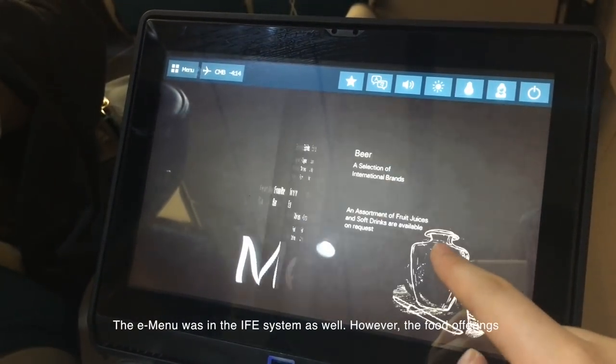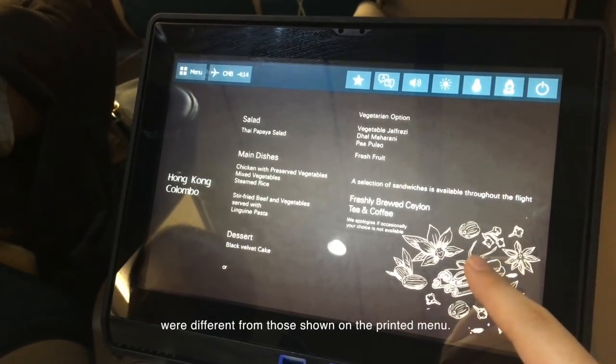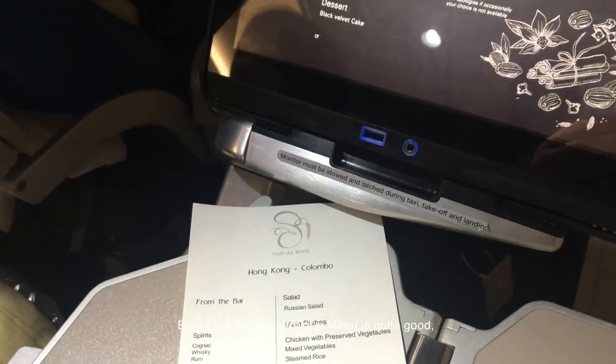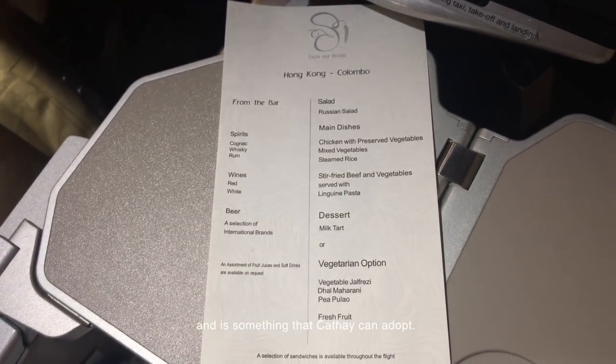The e-menu was available in the IFE system as well. However, the food offerings were different from those shown on the printed menu. In the end, the food on the printed menu was what was served. But I think the concept of an e-menu is quite good, and it's something that Cathay can adopt.